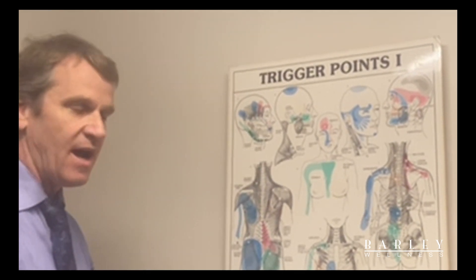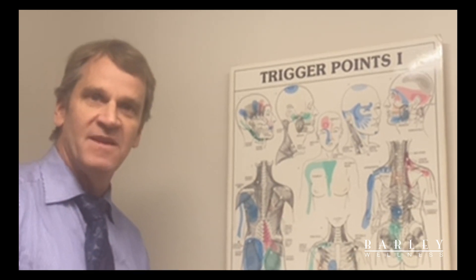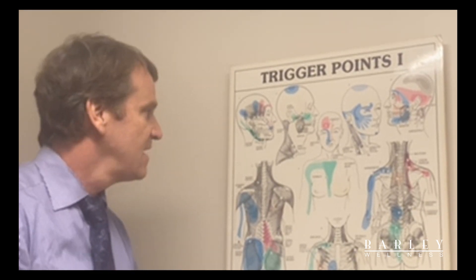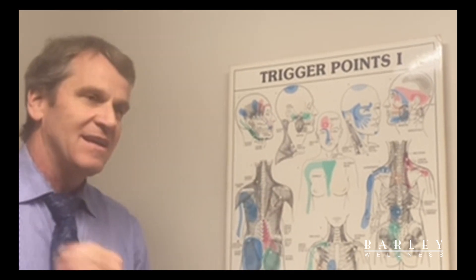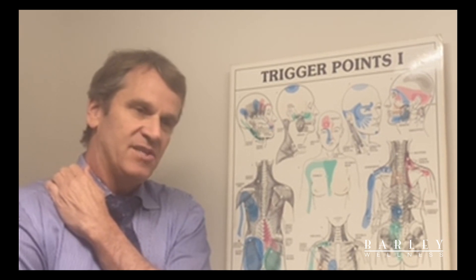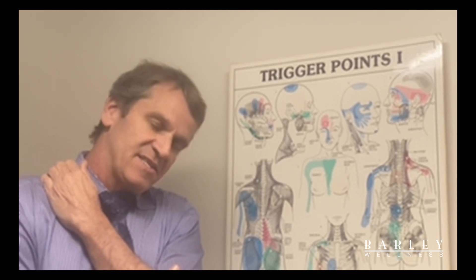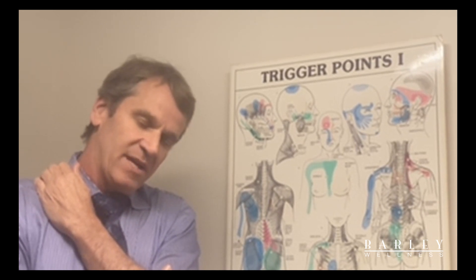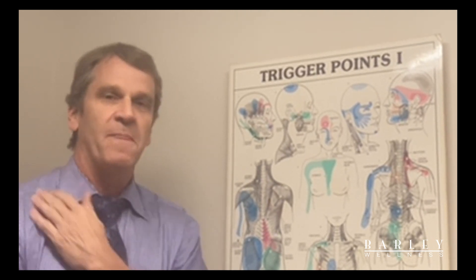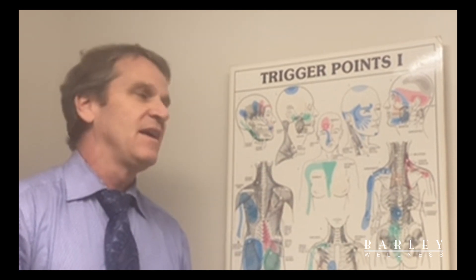Again, hold that pressure for 10 to 60 seconds. If it releases a little bit, that's great. Try to hydrate after you do these things to get fluid back into your muscles. The upper trapezius is a bit tougher, but you can hang on it with your fingers and just press and breathe through it — 10 to 60 seconds. Tipping your head away a little bit might help as well.